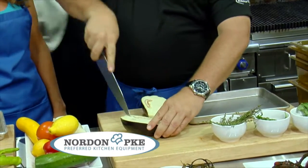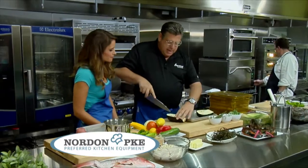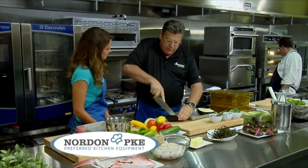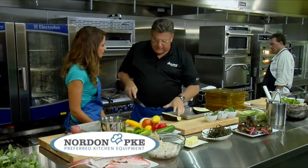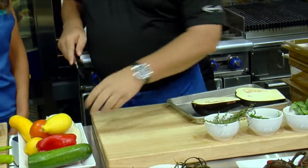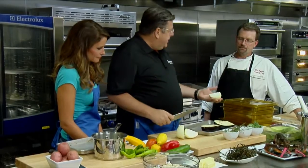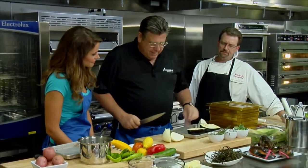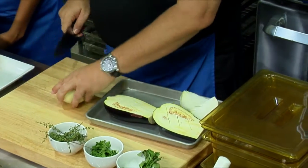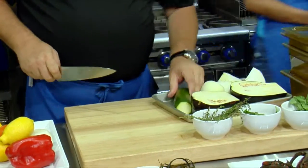First we're gonna take the eggplant and score it. Why do you score it? Just so it cooks a little through it and it stays a nice, solid piece. So I take this and then I'm gonna take an onion. How long do you think this is gonna cook? These roasted veggies will probably get about five, six minutes.